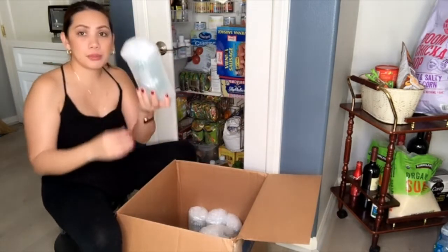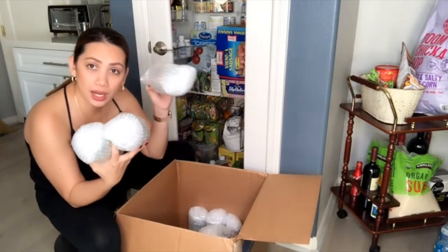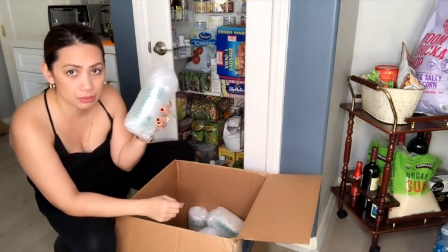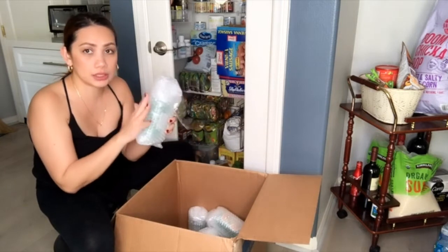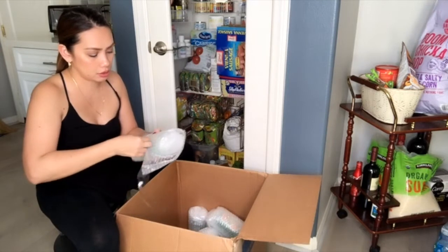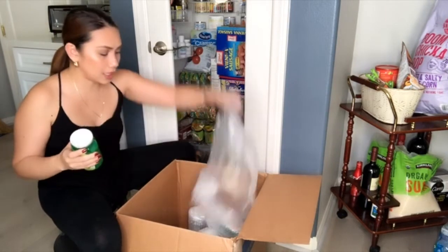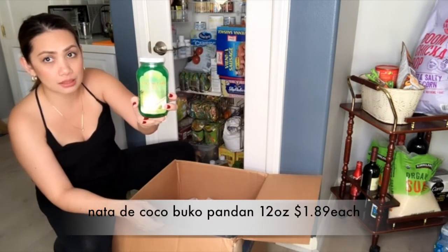The way they packed each bottled item individually is impressive — so many wrappings. Everything in bottles is secured very well so it won't break. On top of the box it says fragile, and each bottle is also individually wrapped — super secure. So this ganito kalaking bubble wrap for just one bottle of nata de coco.